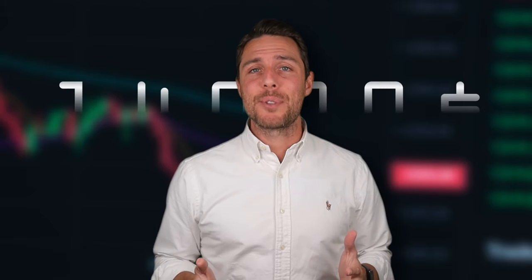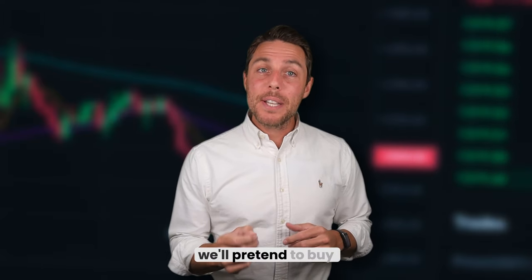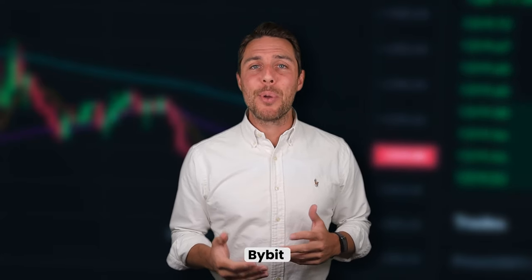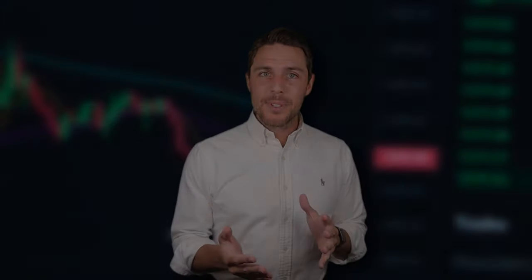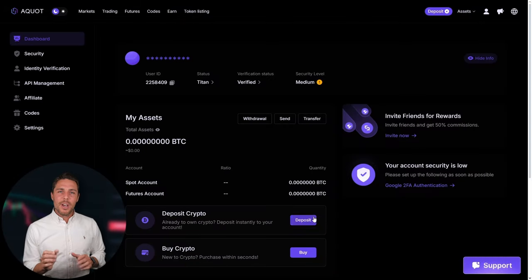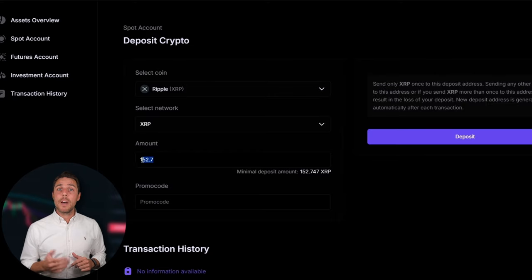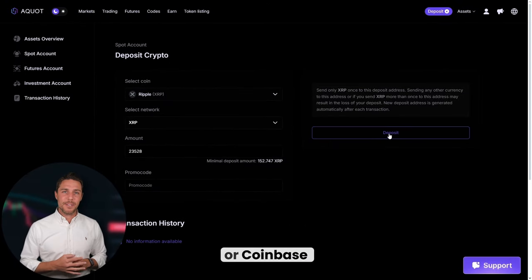Imagine we begin with a fictional initial investment of $8,000 and analyze the potential profits from that trade. In this illustration, we'll pretend to buy XRP on a widely used exchange such as Binance, Bybit, or Coinbase. The next step is to transfer the acquired XRP to Aquat — go to the wallet, select the deposit page, copy the XRP address, and transfer funds to Aquat via Binance, Bybit, or Coinbase.